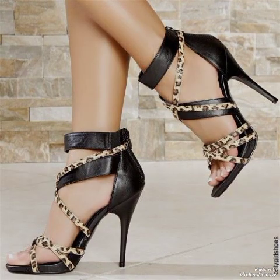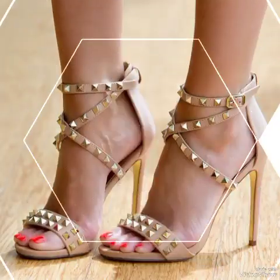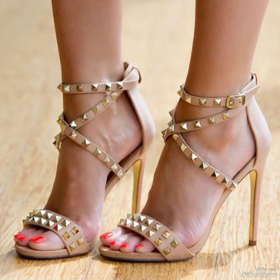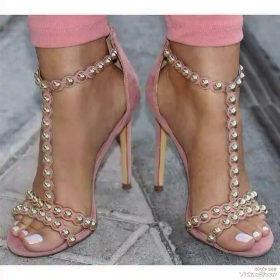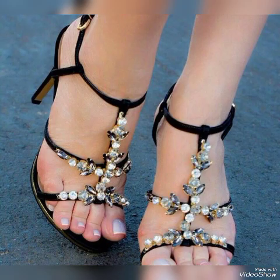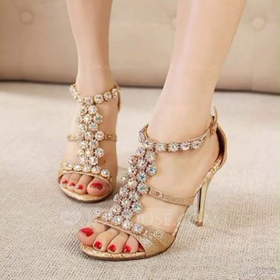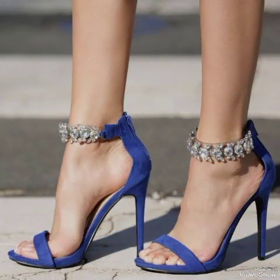Hello friends, how are you? I hope you all are fine and doing well. Welcome back to my YouTube channel. Today in this video I talk about different colors and different designs of beautiful high heel sandals with different lengths for the ladies and the girls.